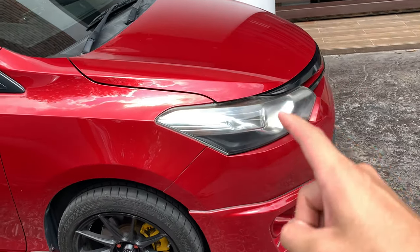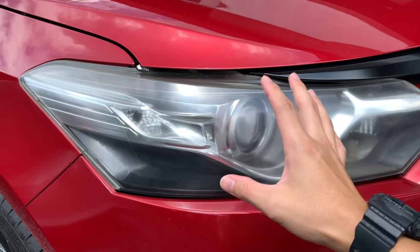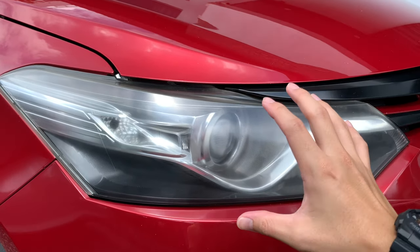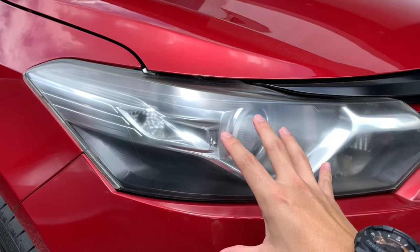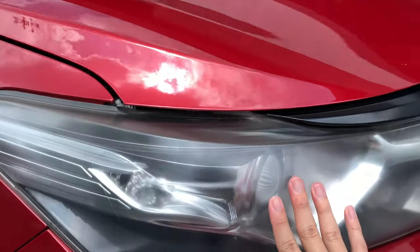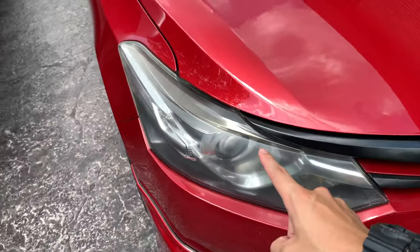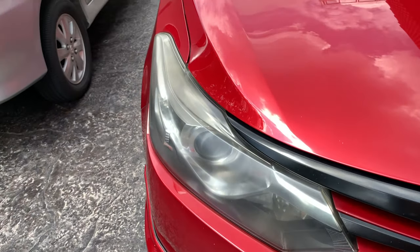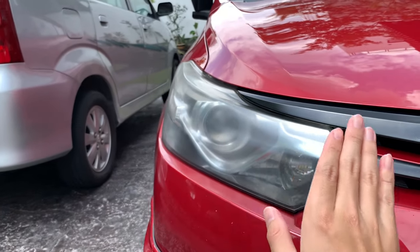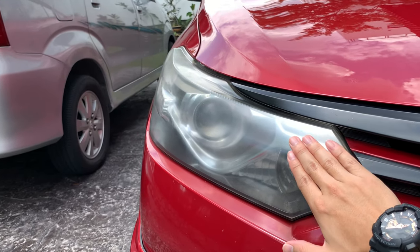The next thing is the headlights. Because headlights are plastic, over time under UV rays the clear coat starts to fade and eventually disappears. That's when the headlights oxidize and become yellow. If you notice, there are a lot of cars these days with yellow headlights — it's because of overexposure under the sun. This one is not too bad but it's actually pretty blurry and starting to turn yellow. I definitely need to restore this headlight. Yellow headlights actually affect your driving — when you turn on the lights they won't shine properly and will be scattered.